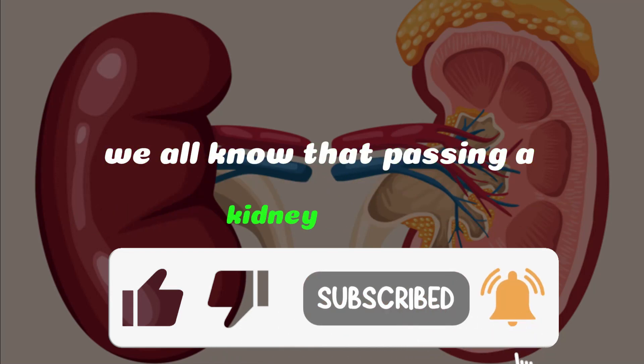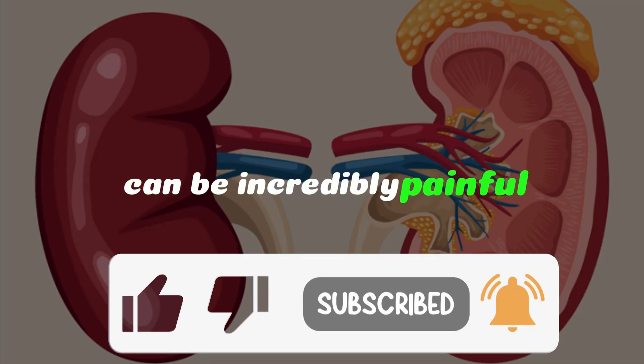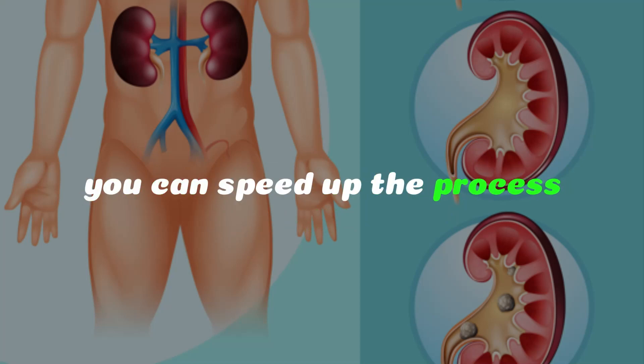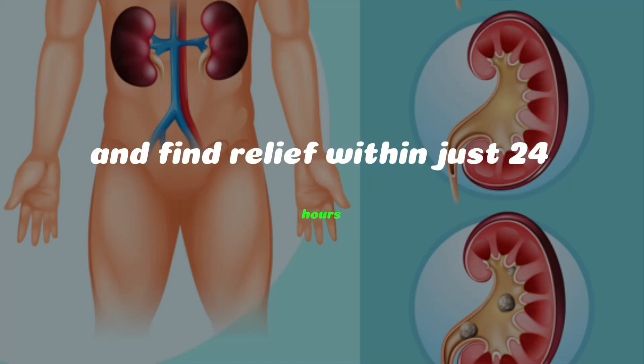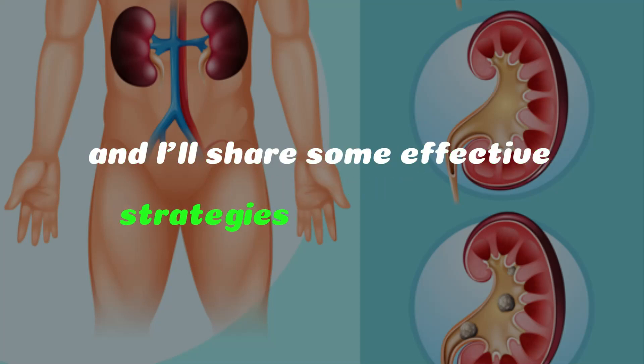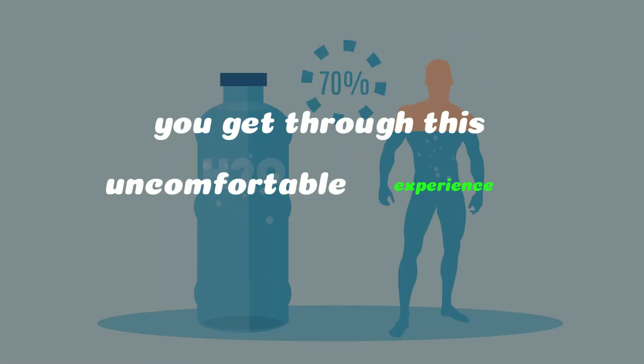We all know that passing a kidney stone can be incredibly painful. The good news is that with the right approach, you can speed up the process and find relief within just 24 hours. Stick around, and I'll share some effective strategies that may help you get through this uncomfortable experience quickly.